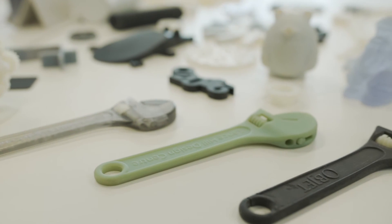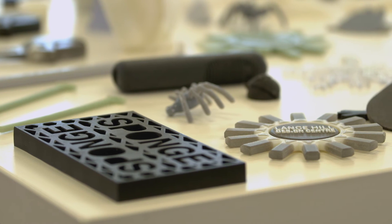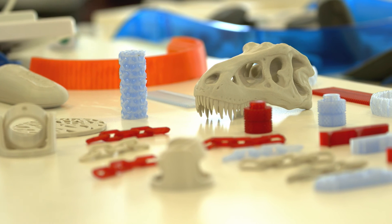Feel free to pop into the Flinders Innovation Centre — the doors are always open. Come check out the 3D printer and some 3D printed parts. The only limit is your imagination.